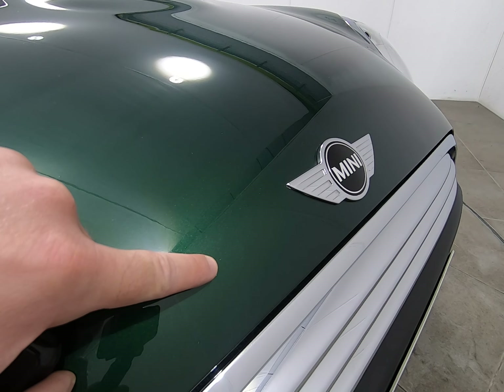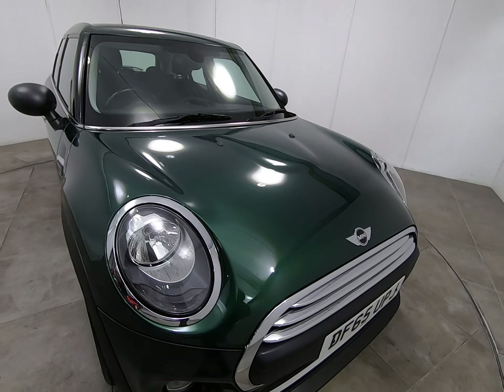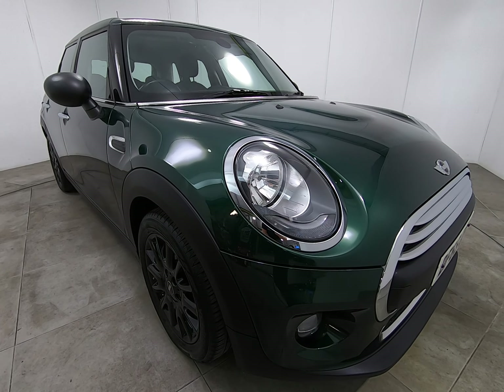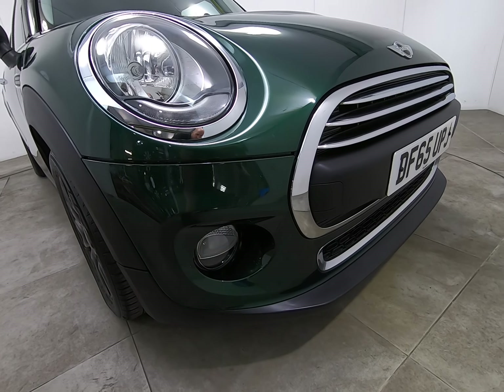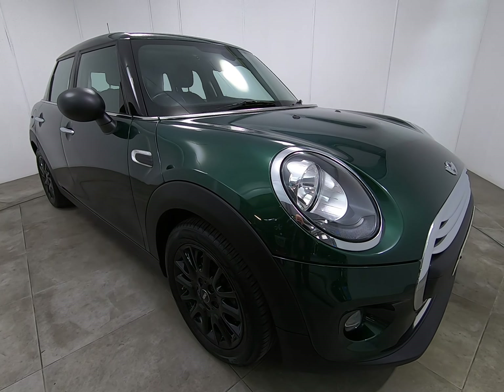Getting as close as I can so you can see there are no stone chips of any note. Along the edge of the bonnet, the only thing I can see is a couple of absolute minute stone chips — just putting my fingernail next to them so you can see how insignificant they are. You'd have to be really, really close to even notice them at all.